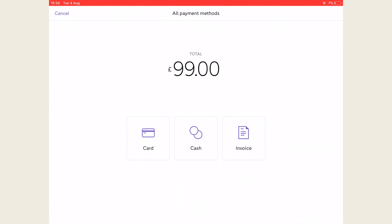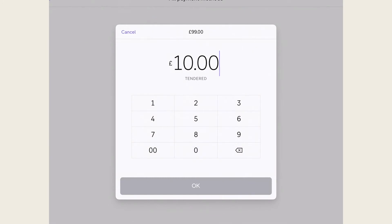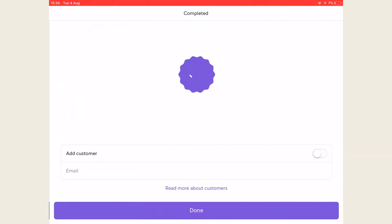Taking cash payments is as simple as adding the items to the checkout and pressing cash and entering in the tendered amount. Once the full amount has been exchanged, you will have the option to print, email or text a receipt to the customer for the transaction.